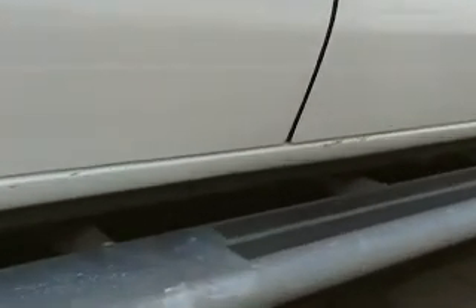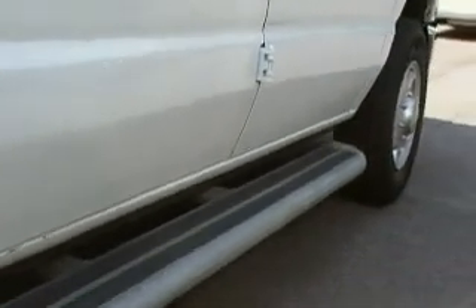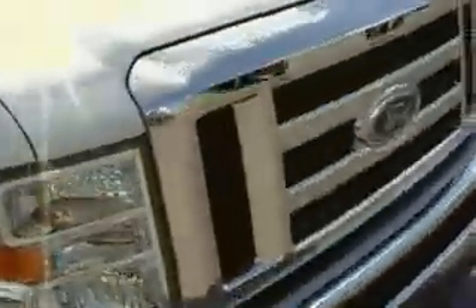Looks like a little bit of paint chips down here at the bottom — not too bad at all — and a little bit of scrapes up there. We'll see the front and then unlock it and look inside.